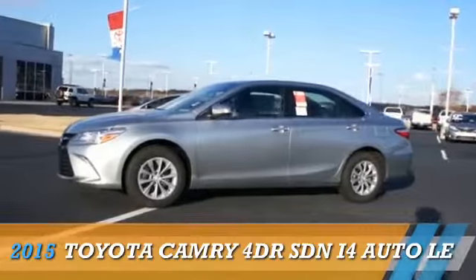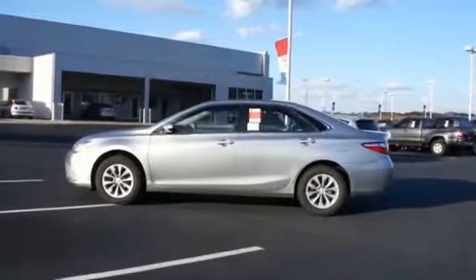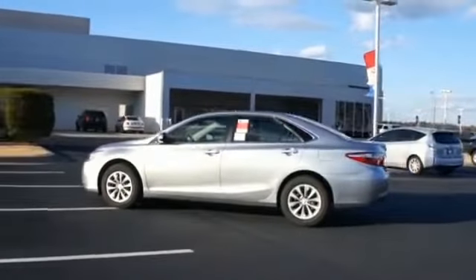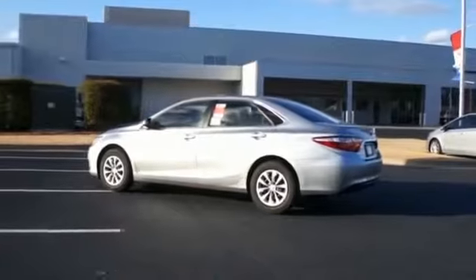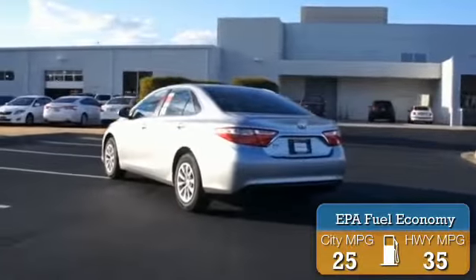Presenting the 2015 Toyota Camry. It's powered by a 2.5-liter 4-cylinder engine and a 6-speed automatic transmission. Great fuel efficiency saves you money by requiring fewer trips to the gas station.